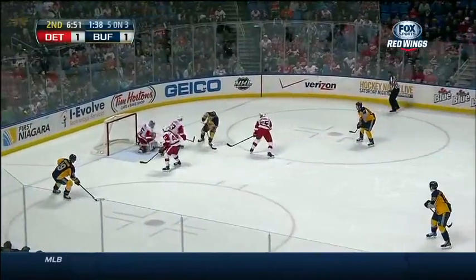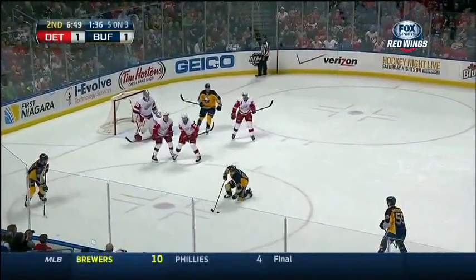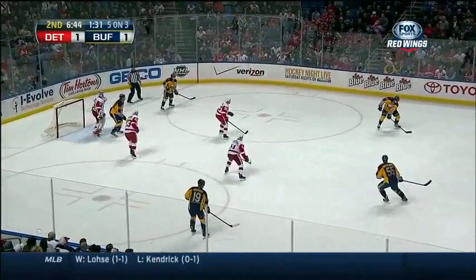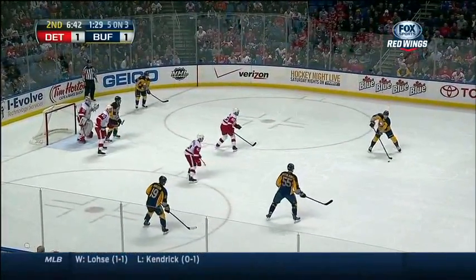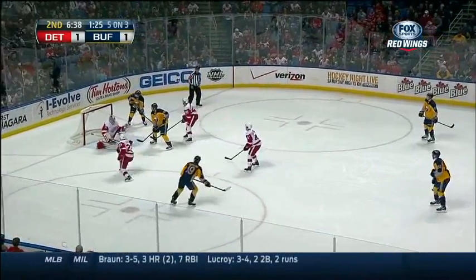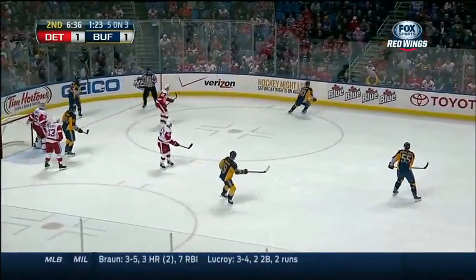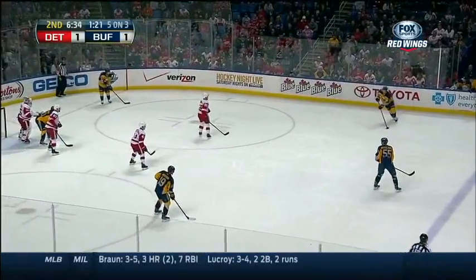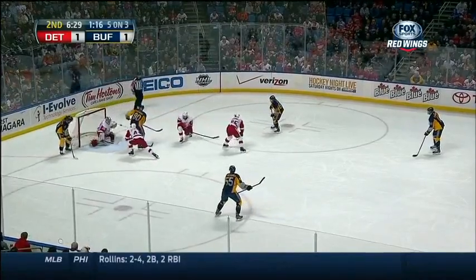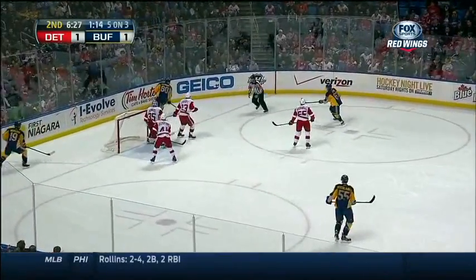Here's Ennis with it — save made as he gets knocked down. Comes back to the line. Hodson to the point to Ristolainen. Sabres working around the outside. Ristolainen with it again. It's a five-on-three power play. Who's out with Cronwall and Glendinning, trying to fend off this Sabres man advantage. Big Chris Stewart in front, screening.